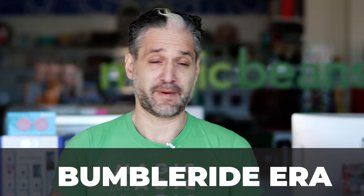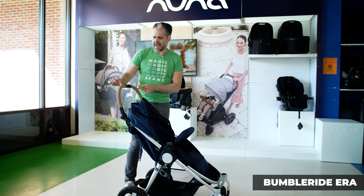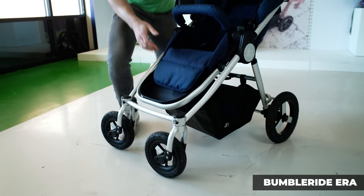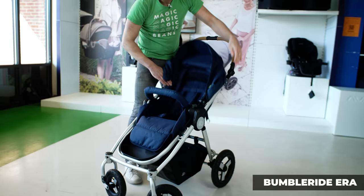The BumbleRide Era has a lot to love. Number one, BumbleRide is committed to the environment — much of their strollers are made from recycled material. It is also the only stroller in this category with air-filled tires, and I'm a huge fan. An air-filled tire really helps the mobility and maneuverability of a stroller. The Era is really easy to push because of those four air-filled tires, very attractive, and a great American brand. It has a unique cork handlebar. To fold it, you pull on the sides, flip the seat over, fold that over, and it folds right down.